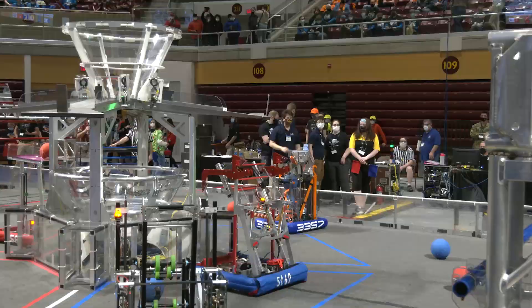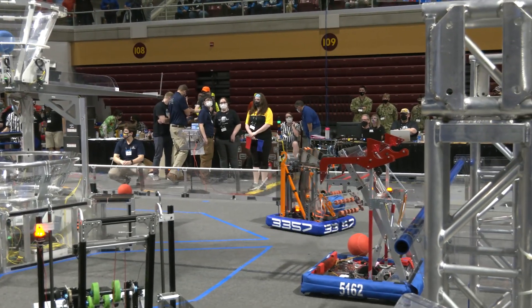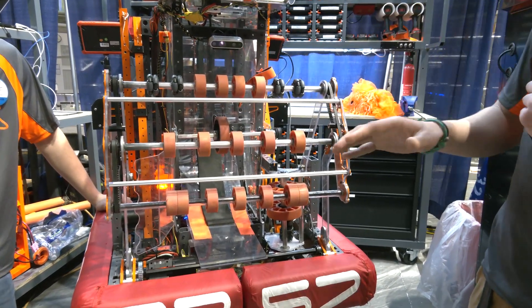Have you used this type of intake in previous seasons at all? No, this is a first for our team, this kind of four-bar linkage, although we have used three-bar designs in the past, such as last year in 2021.